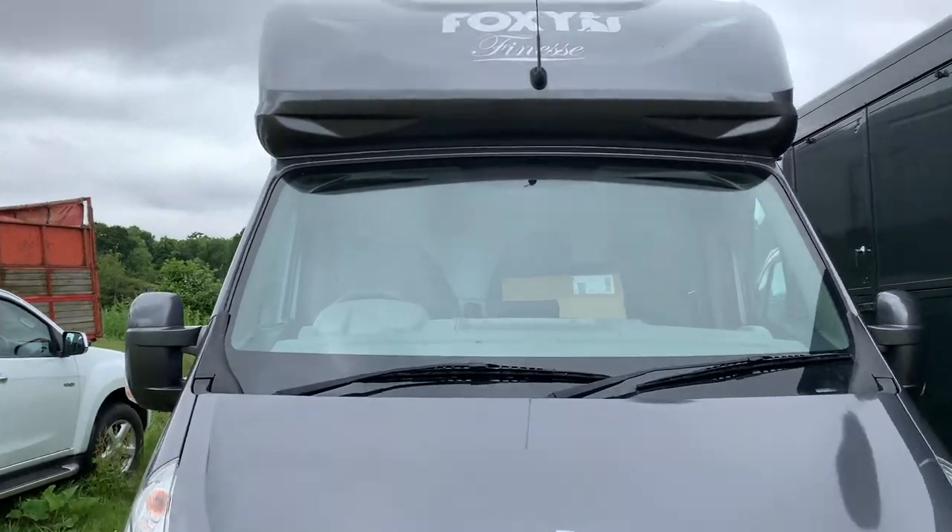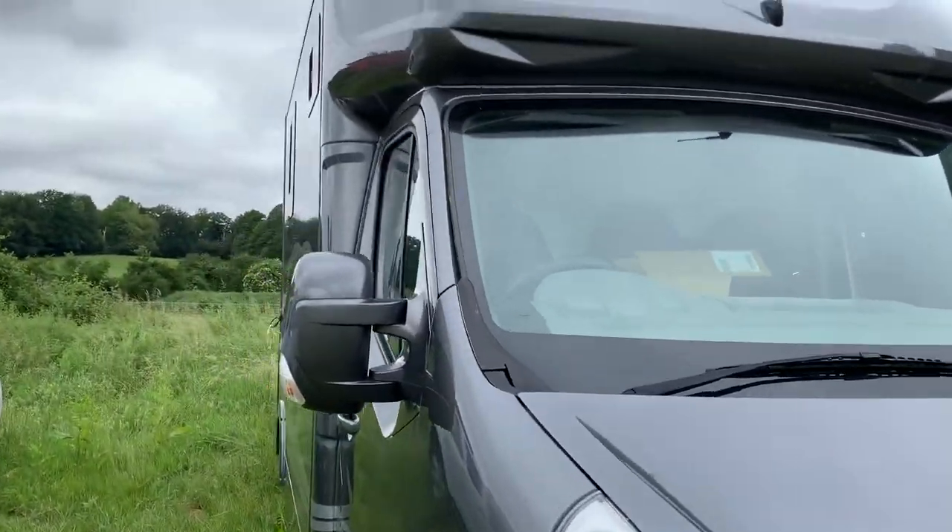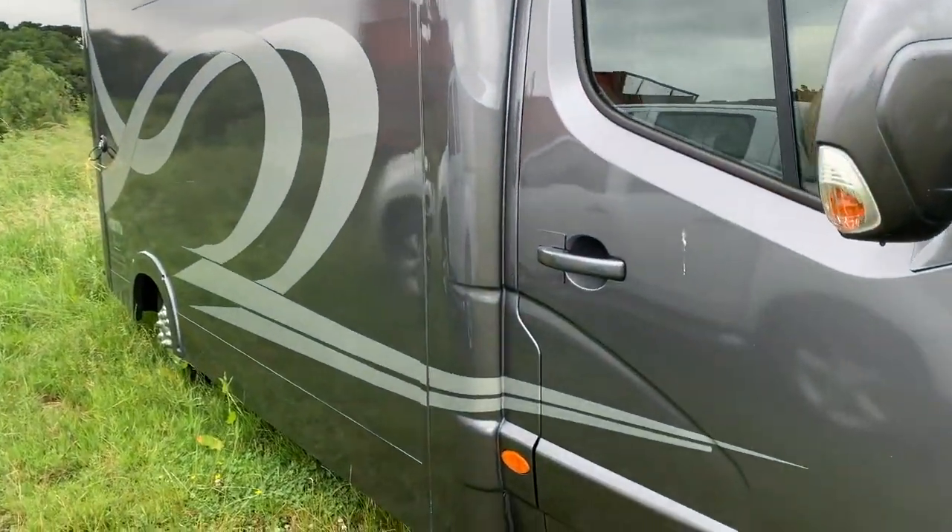Hey guys, so I'm going to film a little horse box tour with our brand new horse box. She is currently named Bertha. I named her because mum wanted to name her Frida and I said that was just blatant favouritism towards Freddie. We already know he's her favourite.